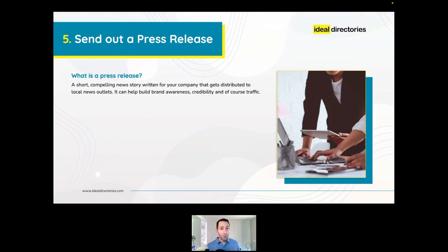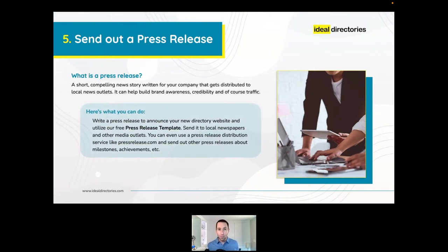Number five: send out a press release. A press release is a short, compelling news story written by or for a company that gets sent to various news or publishing outlets. Most news you hear about on TV or see on social media that mentions a company was likely written and distributed by that company because it was newsworthy information appealing to that channel's audience. Wouldn't everyone in your town be eager to learn about a new free way to find local deals, discounts, coupons, and events accessible 24/7?